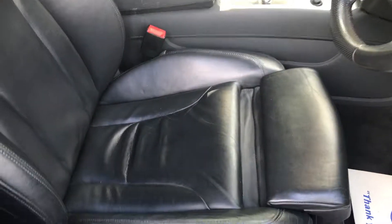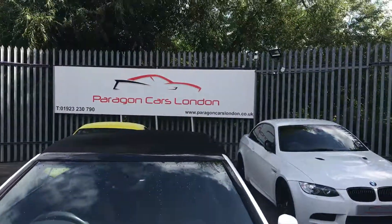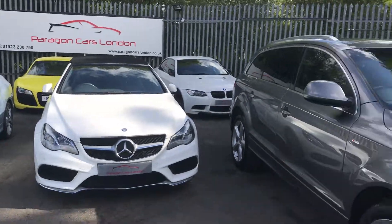Just to show you the level of the car — really clean leather, no marks or scratches. A really clean car overall. If you have any more questions, just give us a ring or visit our website. Cheers.